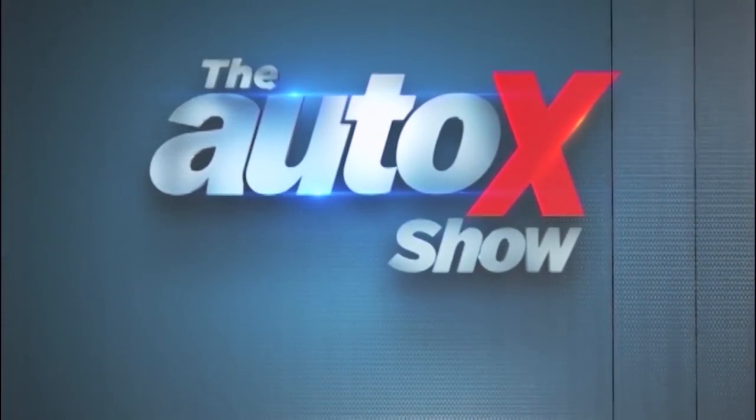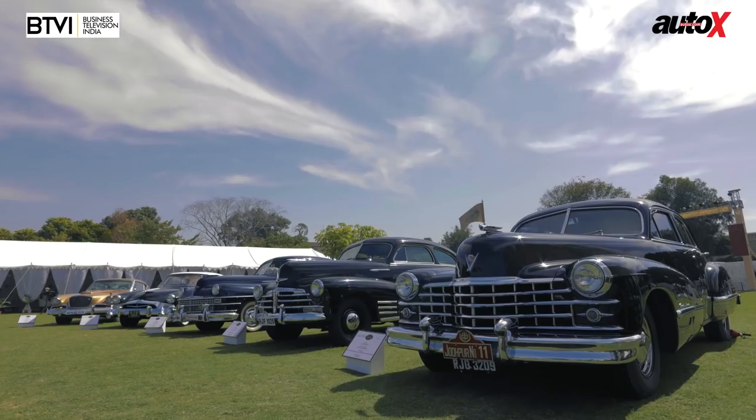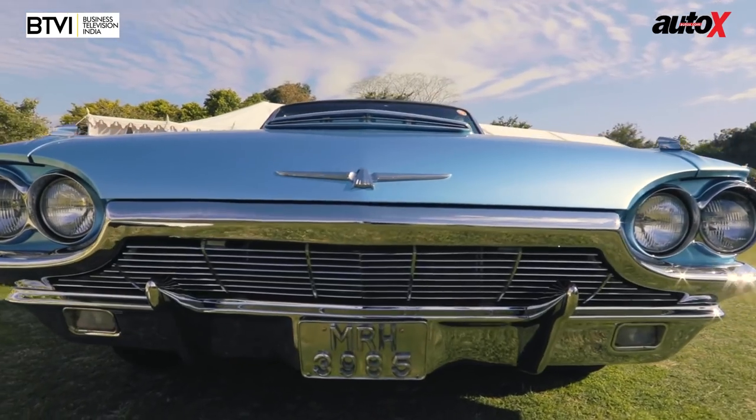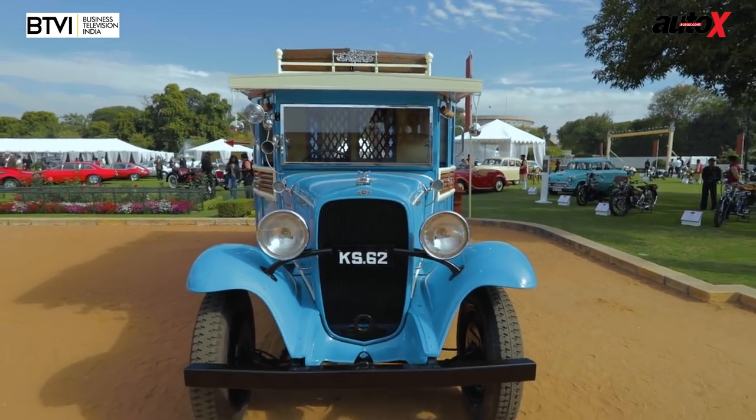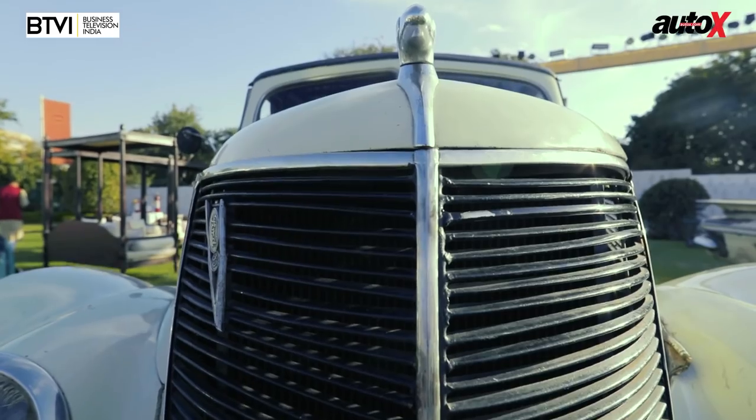Coming up, we revisit the Cartier Concours at the Rambagh Palace in Jaipur. Last week we visited the Kathiyar Travel with Style Concours and spoke to Manvinder Singh Barwani, the curator and organizer of this incredible event. This time we speak to some of the owners of these beautiful historic machines to see just what it takes to keep these beautiful pieces of history still on the road.